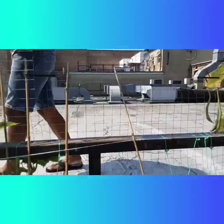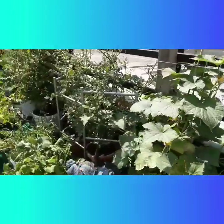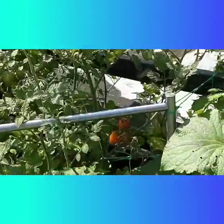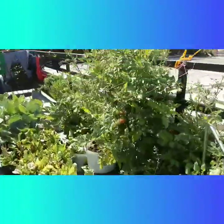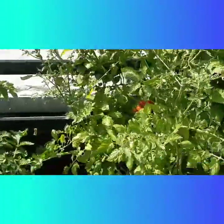Now we have the tomatoes over here. There's a lot of tomatoes — there's more on this side over there too.